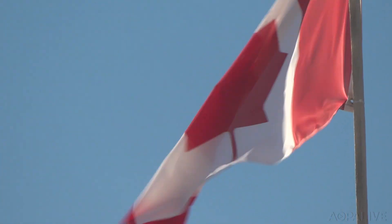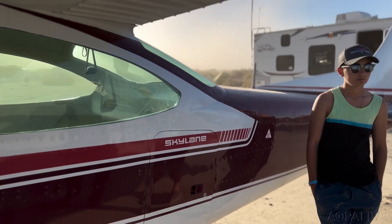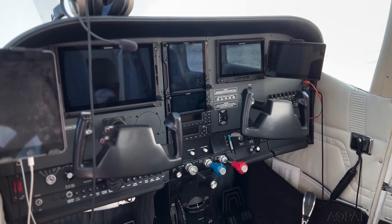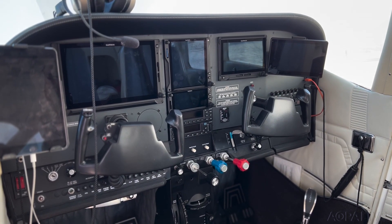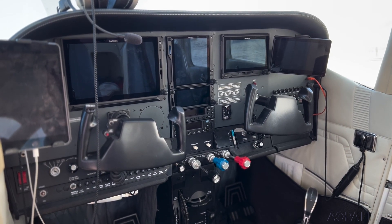You've got one of the most well-equipped panels I've ever seen. Tell me about the panel on your airplane. Well, it's a full Garmin TXI suite. It's about two years old and it was a full ground-up avionics system right from the bottom.